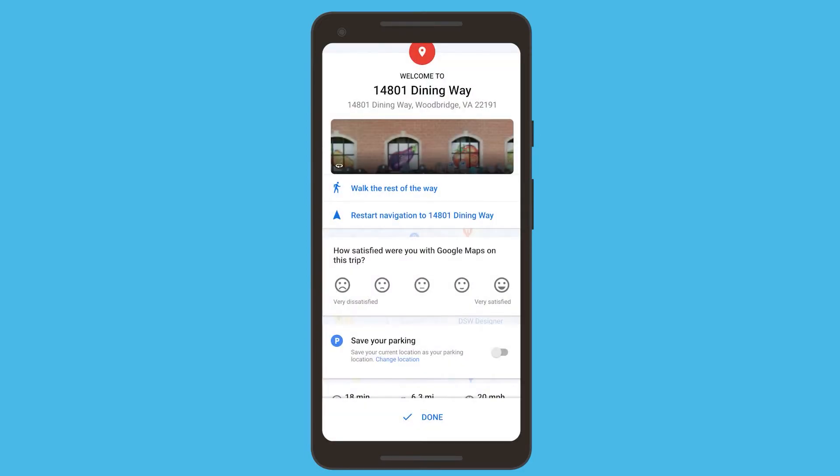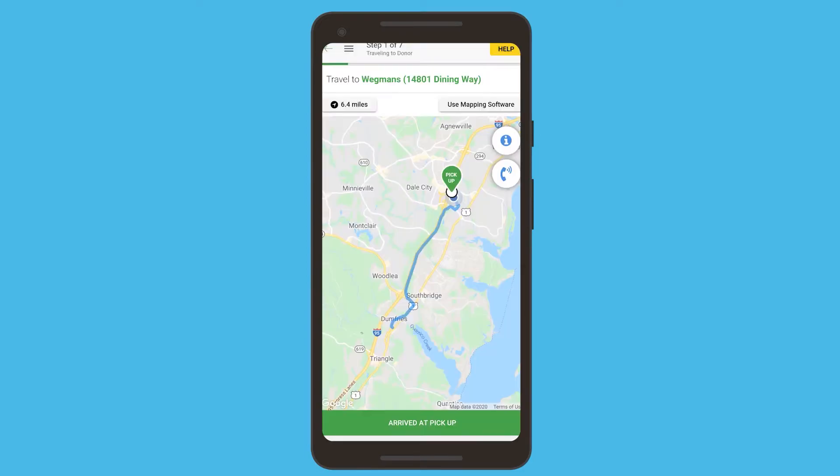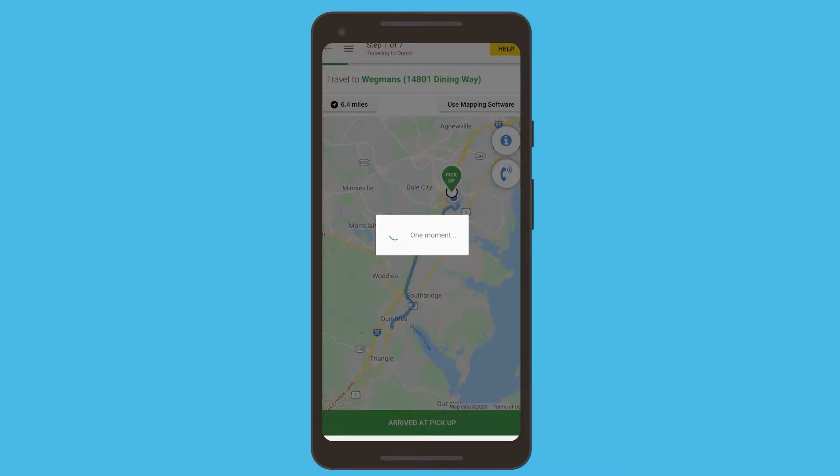Once you've reached your destination, you will hit arrive at pick up, and then you will follow the instructions to pick up the food.